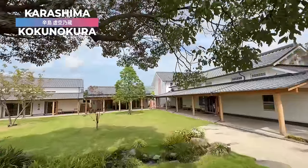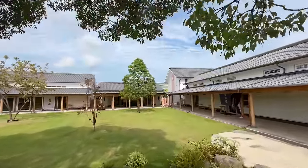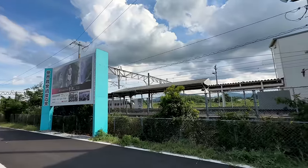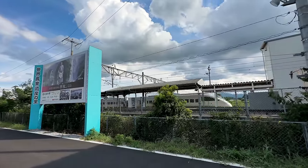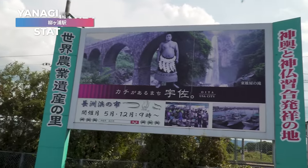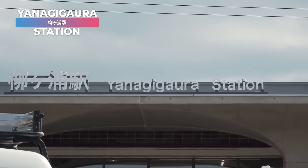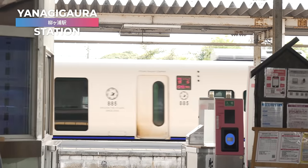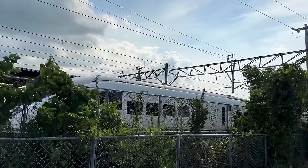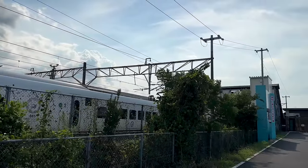I am at Karashima Brewery in Kyushu, Japan. Here, not only can you learn about all the secrets in making sake, but you can also pair it with food made from koji and fermented seasoning. The brewery can be easily accessed from Hakata Station, just 1 hour and 30 minutes by the limited express Sonic train to Yanagigaura Station in Usa City. From there, it's a 10-minute taxi ride to the brewery. Yanagigaura Station is also easy to access from Beppu Station or Oita Station if you're already staying in Oita.